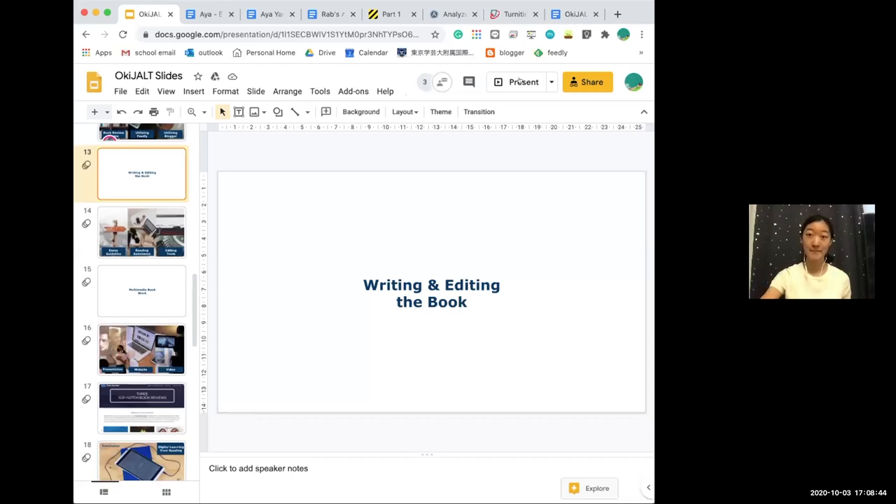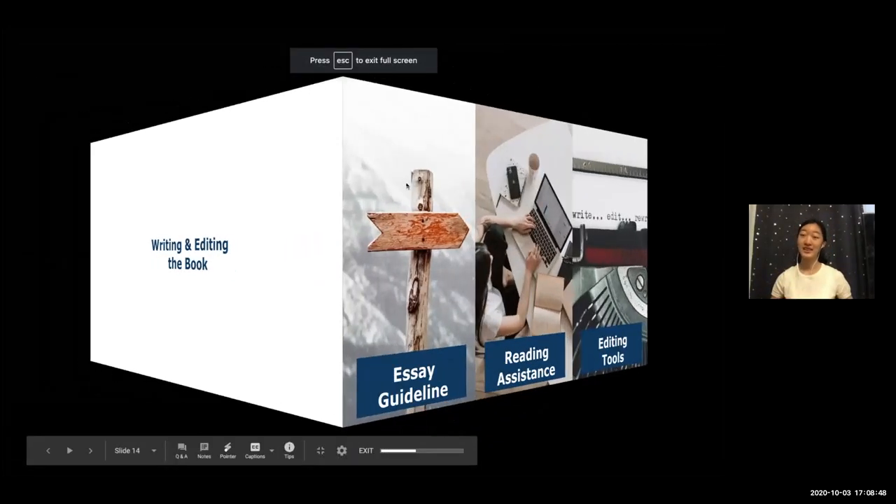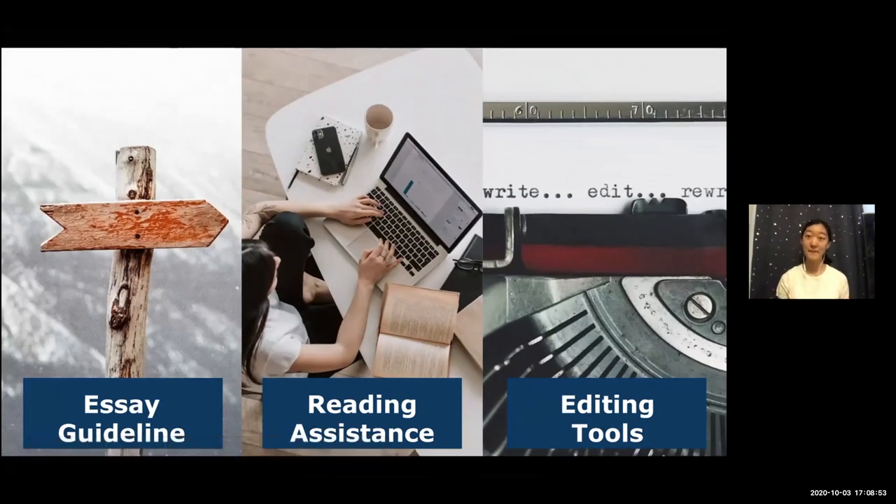Thank you Honami. I'm Aya, and next I'll talk about the process of constructing the book review by showcasing three very useful tools that helped me improve my essay. I love writing essays and I have done similar review assignments before, so I really understand the whole concept of writing a book review. I'd like to introduce the three tools I found most helpful: the essay guidelines, Cliff Notes, and two editing tools — Analyze My Writing and Turnitin.